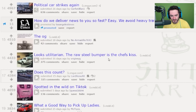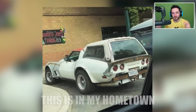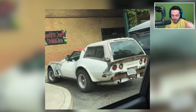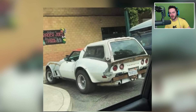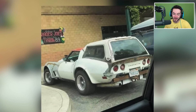Looks utilitarian. The raw steel bumper is the chef's kiss. Honestly, they probably saw a company called Callaway that has done wagon conversions to Corvettes, and they're really cool, actually. They saw that, and they're like, well, they don't do it for my Corvette — a C3 or something — and I do like my vintage Corvette. I'm gonna do it myself, except just with a pickup truck cover for a Toyota pickup truck or something like that. But honestly, looks like it has great capacity and it looks pretty cool and unique. It just could use a little bit of finishing.